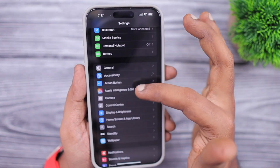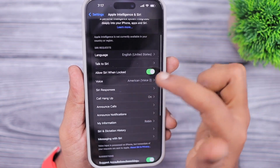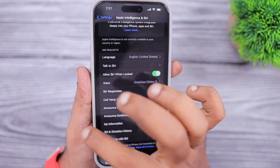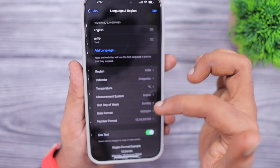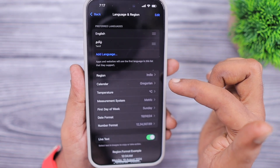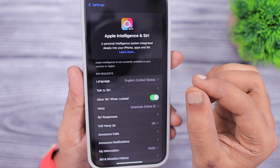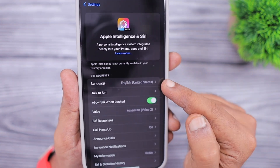Regarding Apple Intelligence and Siri, which is available for iPhone 15 Pro and Pro Max models and other compatible iPad models — initially Europe was not available when iOS 18.1 beta 1 was released. Now, if users change their Apple ID country and region along with the device settings to English (United States), they will be able to access the Apple Intelligence feature. It now works in Europe.